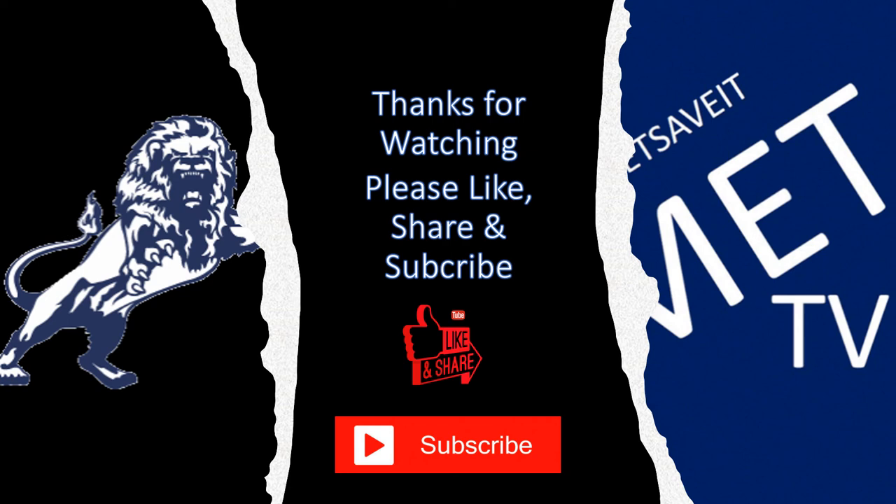Thanks for watching our video of the Old Den. Hope you enjoyed it. Please like and share the video and please subscribe to our channel.